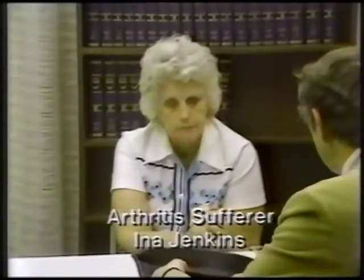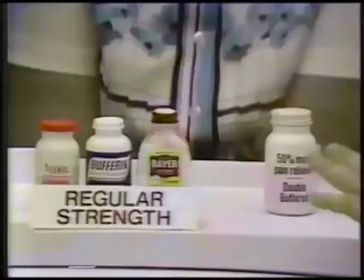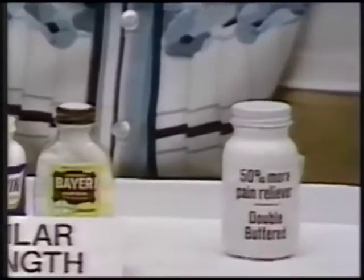Would you be able to pick up this pan? No, no — that hurts in here. An actual arthritis minor pain flare-up. Just hurts, period. Here are regular strength tablets used mostly for headaches, and one with 50% more pain reliever and it's double buffered. Pick one.